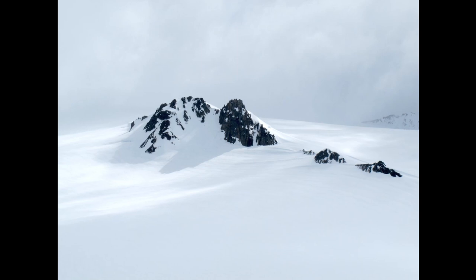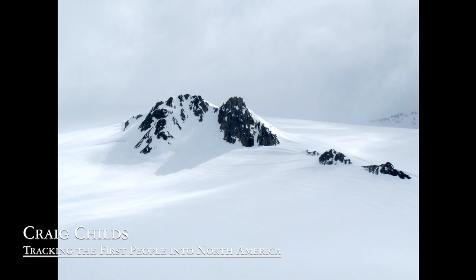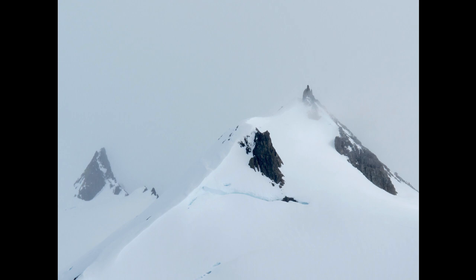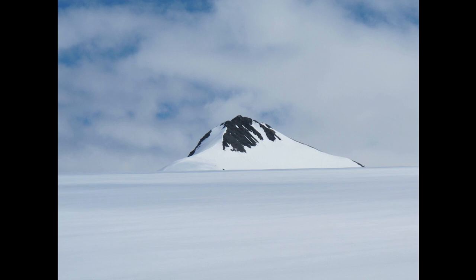These exposed ridges and summits are called nunataks. This is an important feature to know in the Ice Age. A nunatak is a landform swallowed almost completely by the ice, with only a tip sticking through. There are these enchanting landforms, these ragged castles sitting out on the plain and below thousands of feet of mountain under the ice.